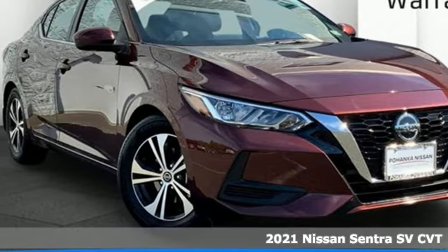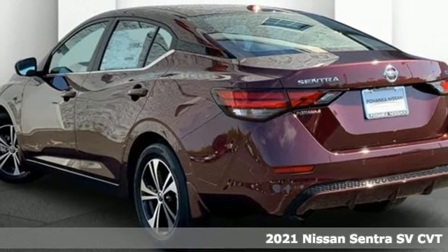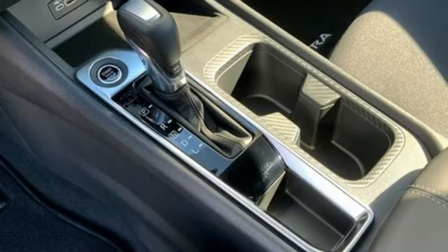Here's a new 2021 Nissan Sentra. Move up from the toy box to the garage with a car that says you've arrived and done it ahead of schedule. And it comes with all the amenities you need.